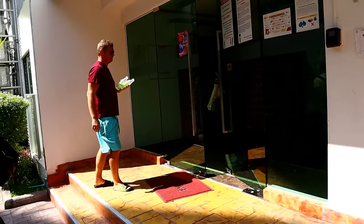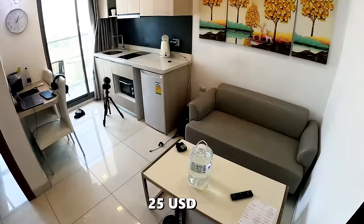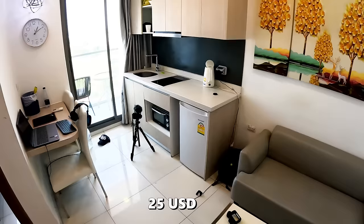We are done here at the swimming pool, so let's go and look at the apartment before we head out to the beach. Here is the apartment — $25 per night.